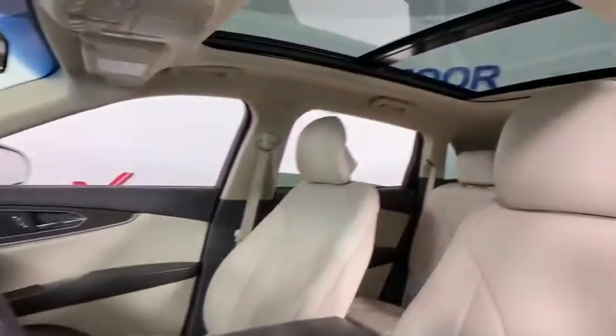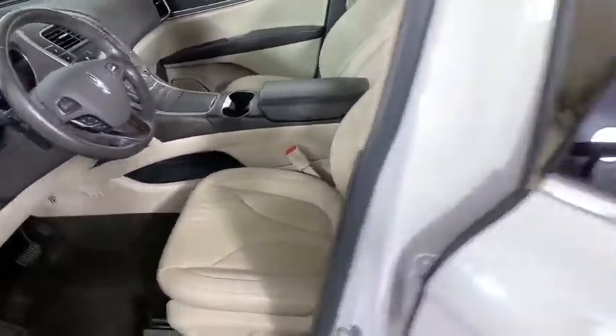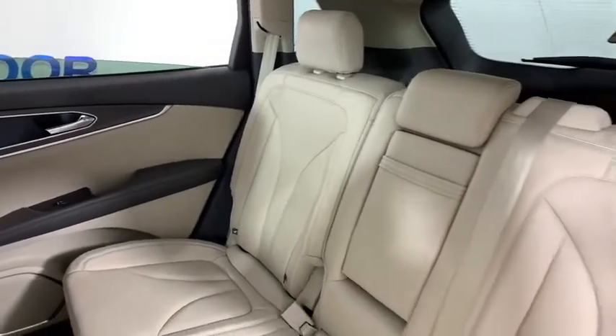One owner, four-wheel disc brakes, active suspension system, fog lights, power windows, CD player, AM FM CD player with six speakers, electronic stability control.